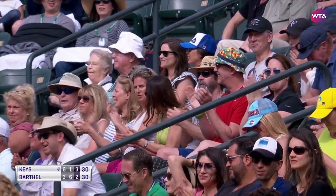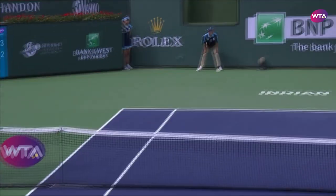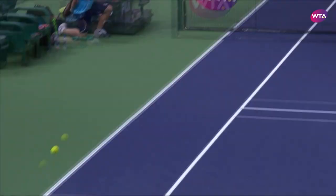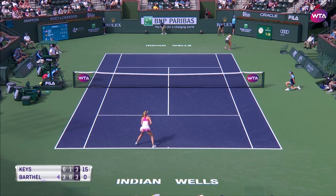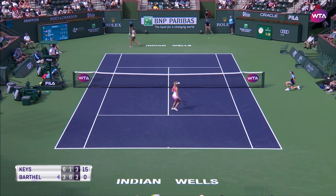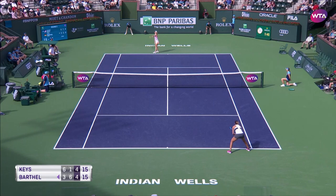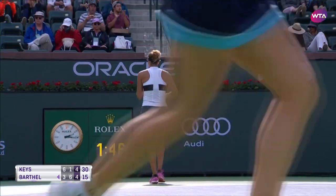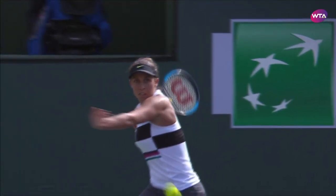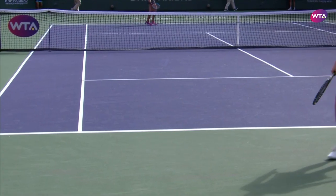Wow, what a shot from there! Look at that backhand down the line — it's not the first one we've seen today. Great defense from the German. Very smart player. As much as we don't understand how Keyes makes so many mistakes at times, she can really create some spectacular shots, and that was one of them.